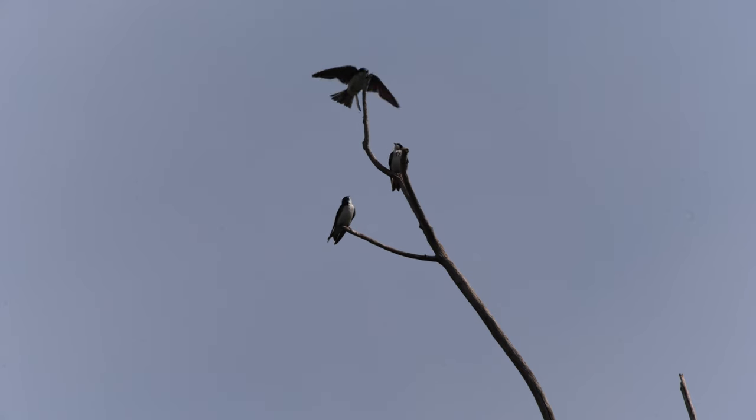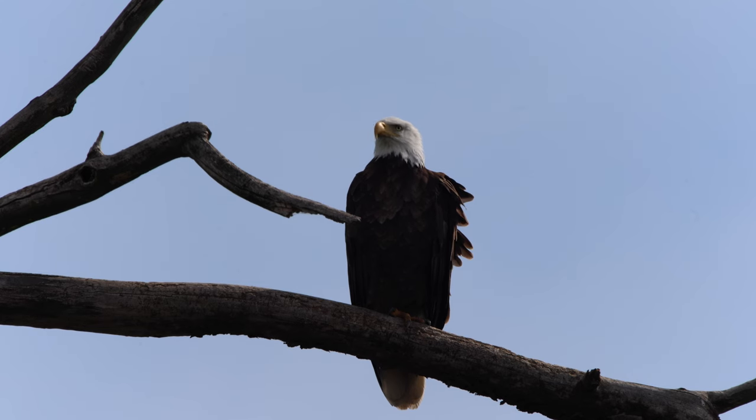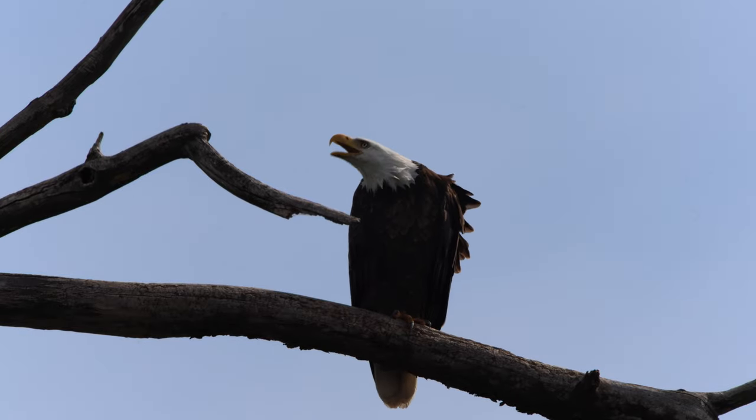What cannot be seen from that distance are the birds that would pester it for the next hour of my stay.